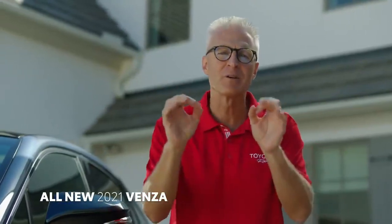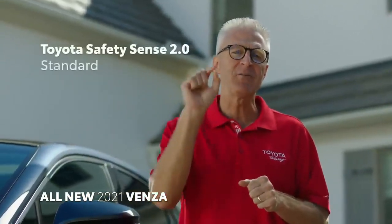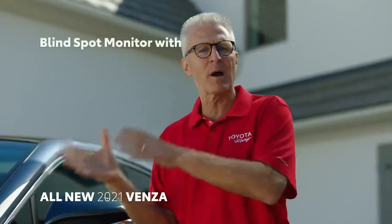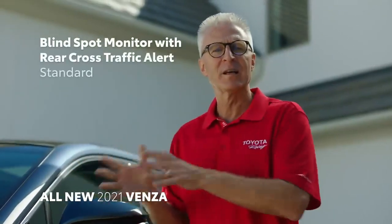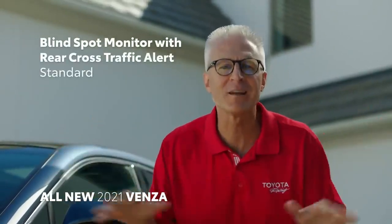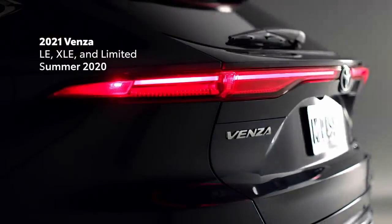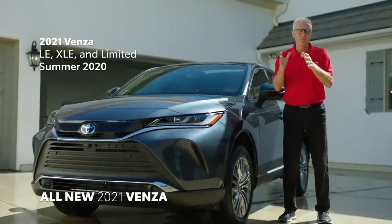As Bob mentioned, safety is paramount for Toyota. Like the new Sienna and every vehicle in our lineup, Venza comes standard with Safety Sense 2.0. And Blind Spot Monitor with Rear Cross-Traffic Alert is standard on all grades. The 2021 Venza will be available in LE, XLE, and Limited grades and will go on sale this summer.